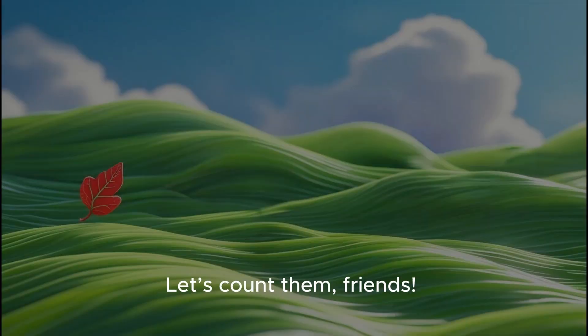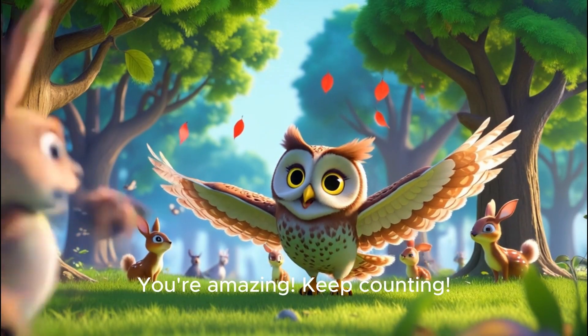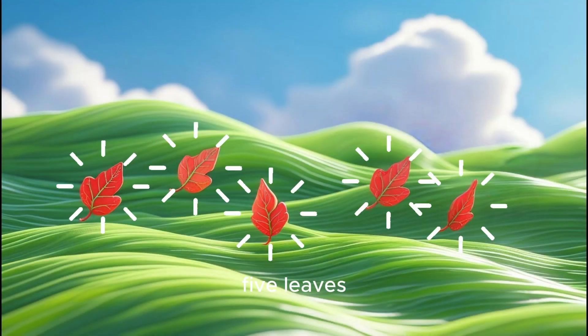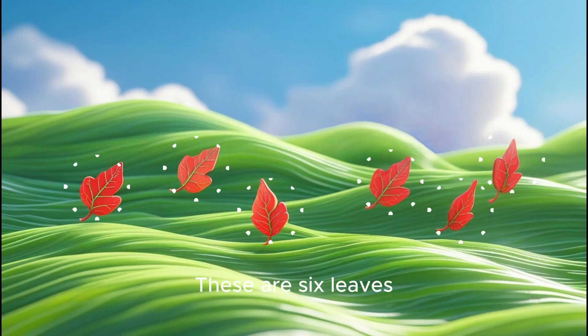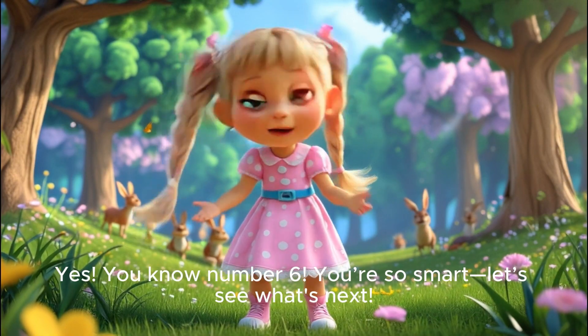Let's count them, friends. One leaf. Two leaves. Three leaves. Hoo-hoo! You are amazing! Keep counting! Four leaves! Five leaves. Six leaves. There are six leaves, and this is the number six! Yes! You know number six! You're so smart!